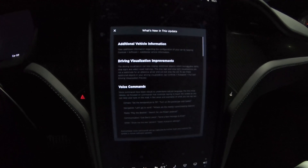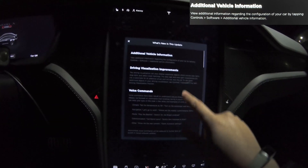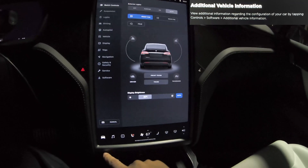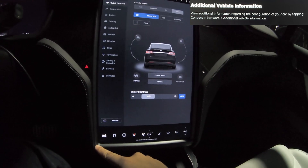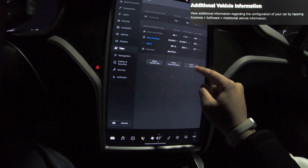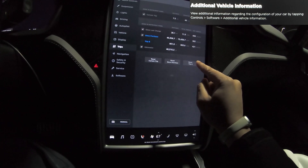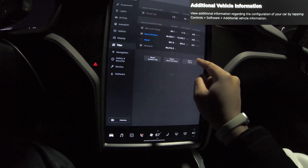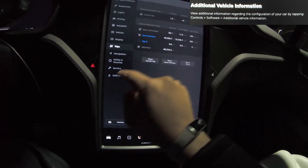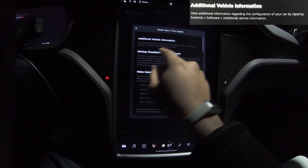This update is exactly as I anticipated. We get the additional vehicle information and everything else is the same as before — but we should be able to see some stats about the car now. Let's reset trip B since there's a new software update. Our last one was about a thousand miles ago. We burned 363 kilowatt hours at a measly 421 watt hours per mile. Let's reset trip B and view additional vehicle information under Controls > Software > Additional Vehicle Information.